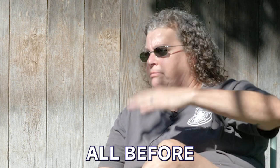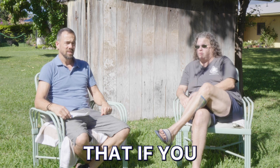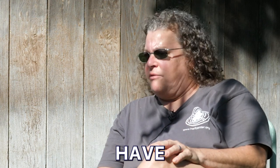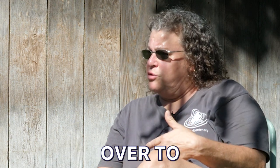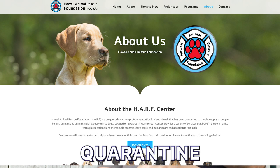All of this is required before anyone can come to the state of Hawaii without any quarantine. One of the common concerns is that people don't realize that if you do everything ahead of time there'll be no quarantine period. If you don't do the things then you can have quarantine up to 120 days. That can be either done on Oahu or they can be transferred over to the Hawaii Animal Rescue Foundation, which is our business partner and the animal quarantine facility.